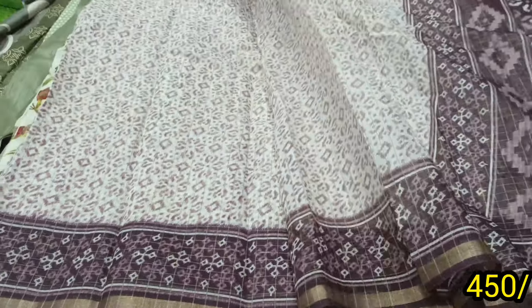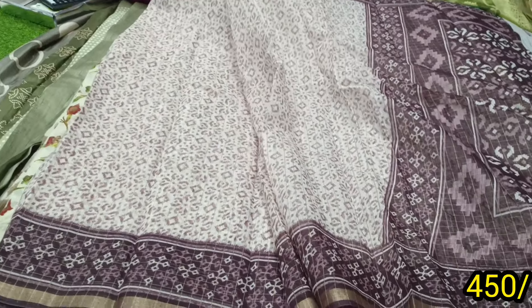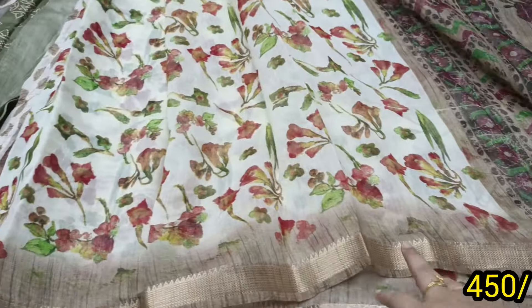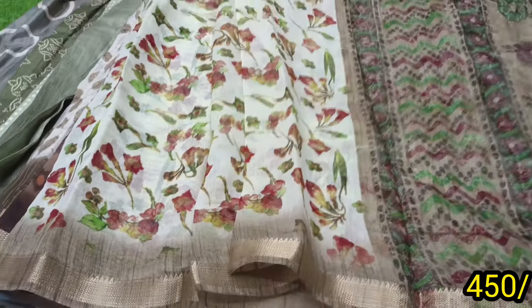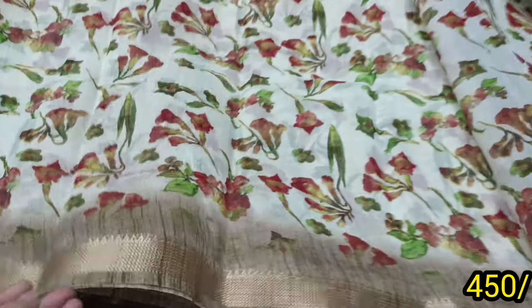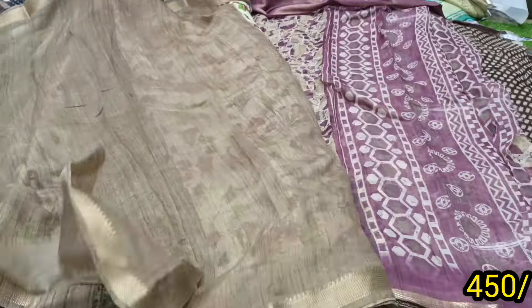There are so many varieties that you can choose. There are so many misprints — misprint stock only. In chanderi, there are so many kota and zari borders, so many kota saris.